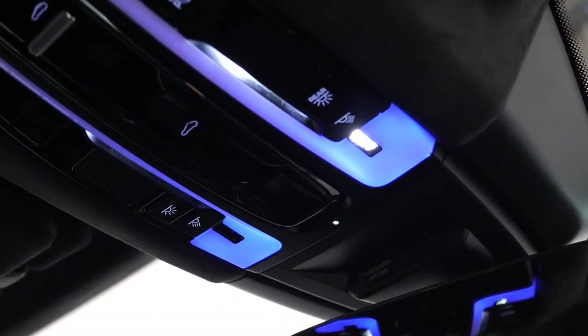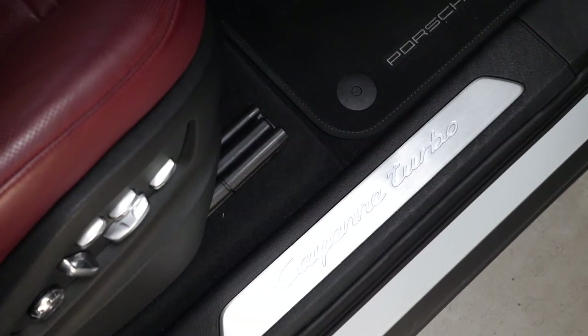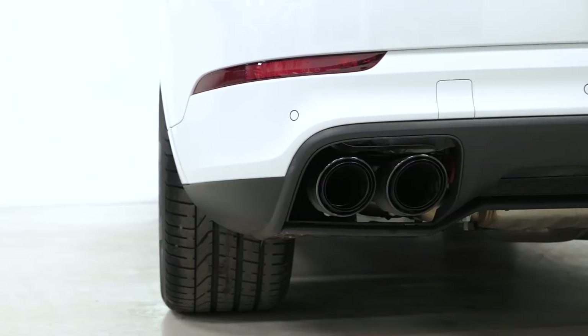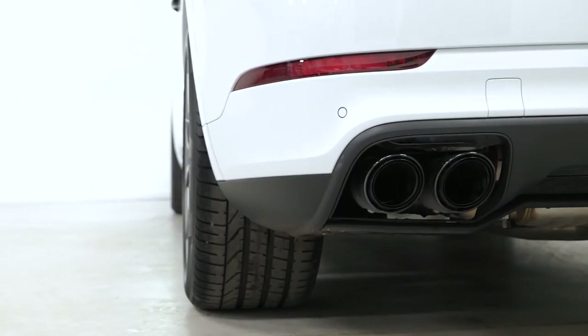The list of features on this particular Cayenne goes on. If you'd like to learn any more about the vehicle, book a viewing or a test drive, please contact one of our sales team through the number provided at the end, or enquire through our website.